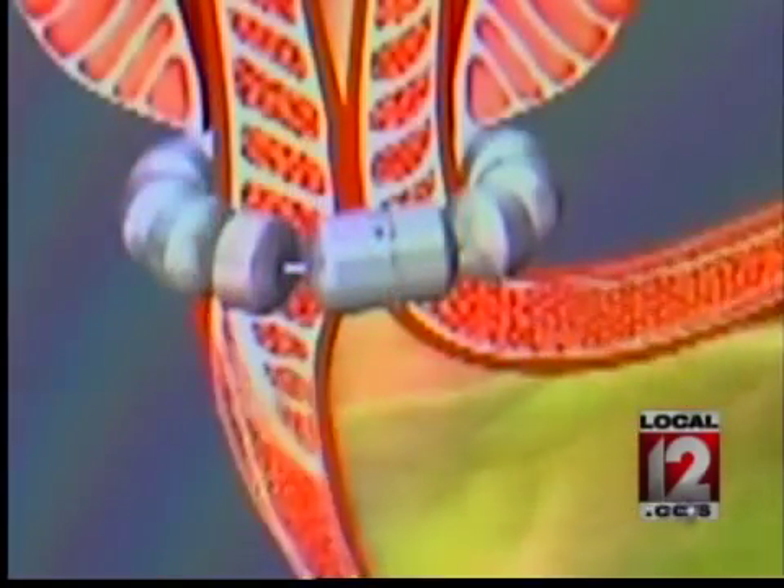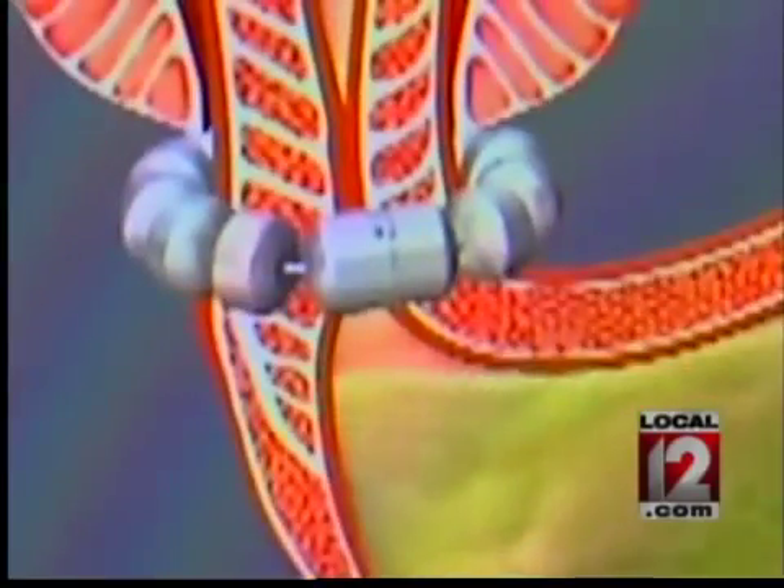The ring is placed around the esophagus through tiny incisions in the abdomen. At rest, it's closed, and when you swallow, the magnets — or beads — separate to allow food and fluid to pass through. It's important to know that you do need to be an appropriate candidate for this device, and for those who are severely obese, it is not recommended.